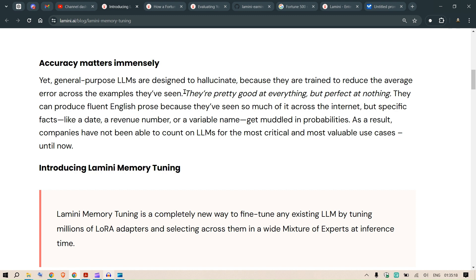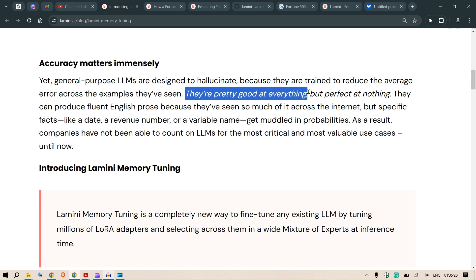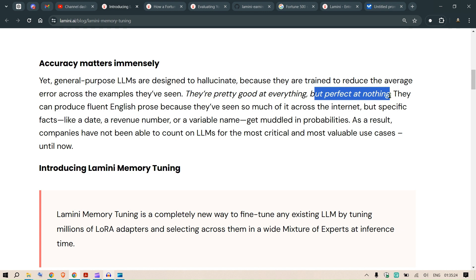When we talk about SQL, accuracy matters immensely. LLMs are pretty good at everything but perfect at nothing. If you want to fetch results from a database stored in SQL and you don't provide the exact syntax or the exact column names in the database, you won't get accurate results.